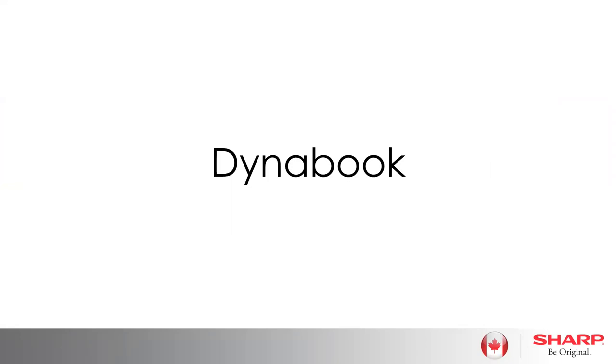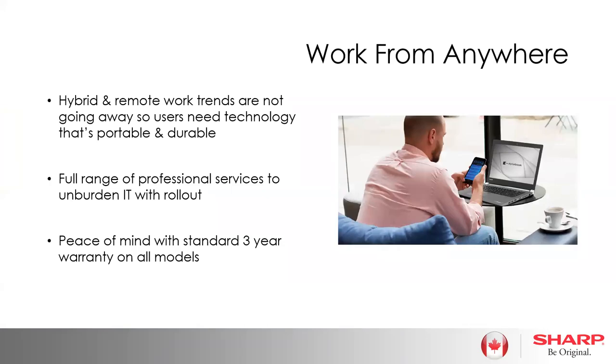It's a pleasure to be running through some of the high-level features that DynaBook has to offer. Diving right into the presentation — my friend Jeremy here is going to be driving the presentation, and we weren't able to get the video going, so I might have to indicate when we're moving from slide to slide. The pandemic has shown us that the work from anywhere trend is definitely not something we're going to see go away anytime soon.